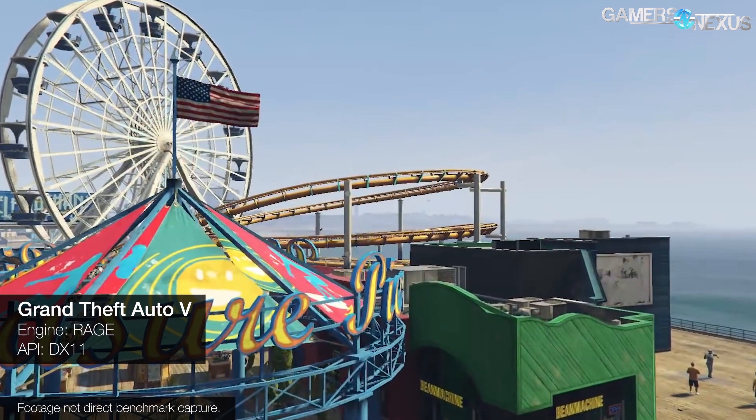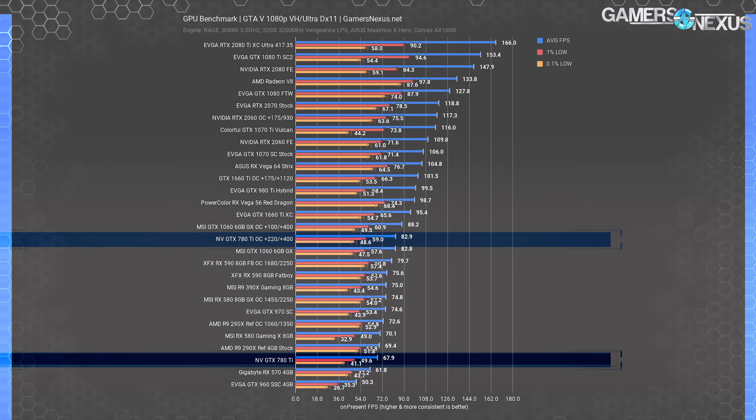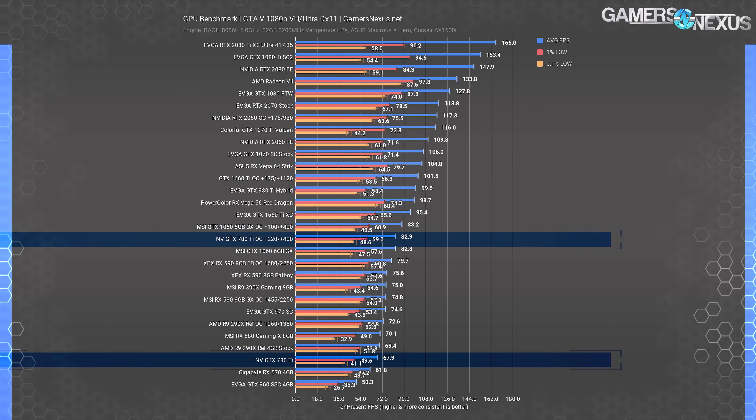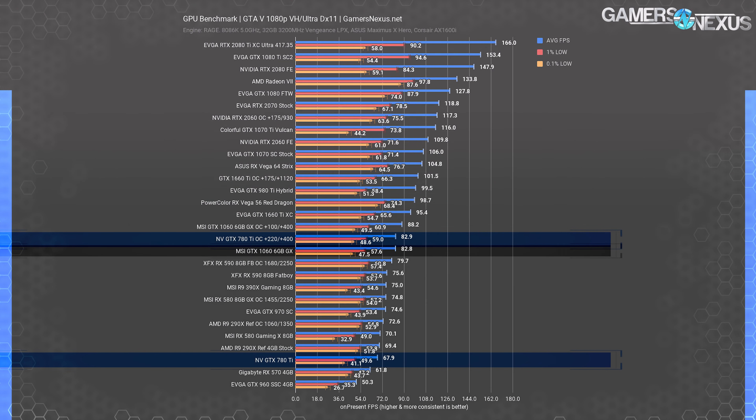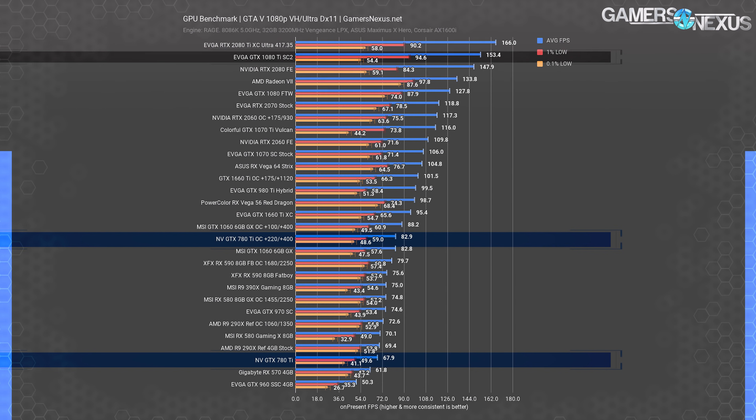GTA V is a 2015 launch, so it's closer to the 780 Ti's 2013 launch than our other test titles. At 1080p with very high-end Ultra settings and 2x MSAA, the 780 Ti still pulls its weight at 68 FPS average, with lows well spaced at 50 FPS and 41 FPS 1% and 0.1%. The 780 Ti therefore ends up just behind the 290X. The modern GTX 1060 6GB Gaming X runs at 83 FPS average, outpacing the former flagship 780 Ti by 22%. The 980 Ti ended up 47% ahead of the 780 Ti, and the 1080 Ti ends up about 126% ahead — over 2 times higher in performance — allowing graduation to significantly higher graphics settings or resolutions.